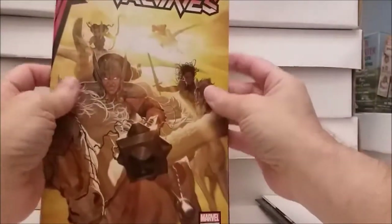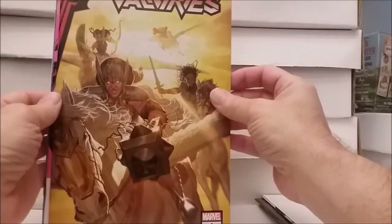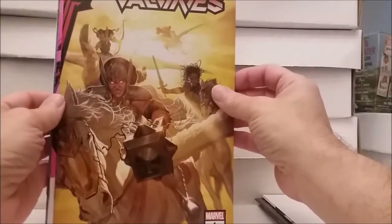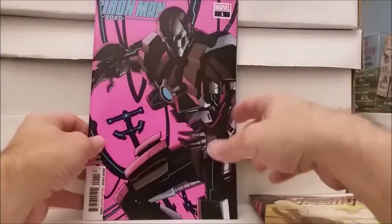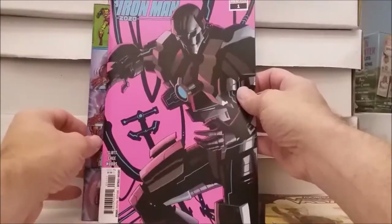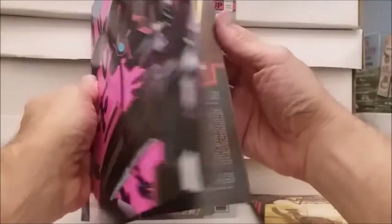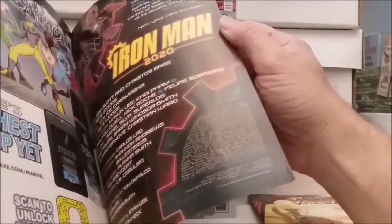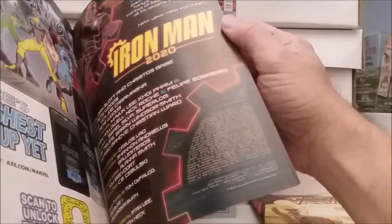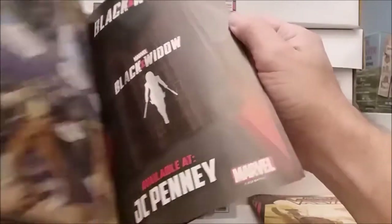All right, we also have Return of the Valkyries — I didn't know they had left, but here they are, they're back. And Iron Man 2020 — it is 2020, 2021, who cares. Iron Man, created by Stan Lee, blah blah blah. I don't know about this one.